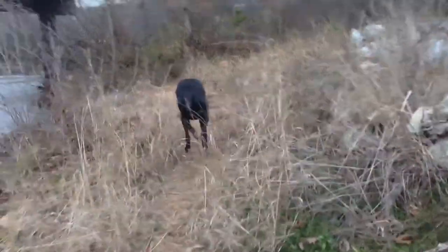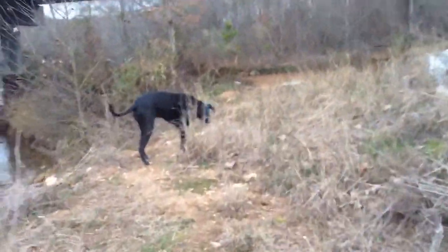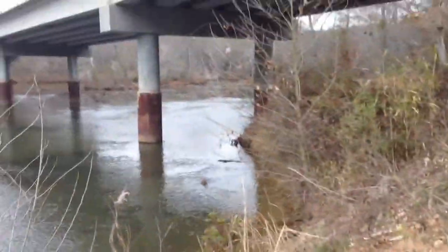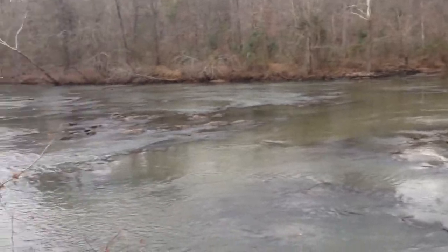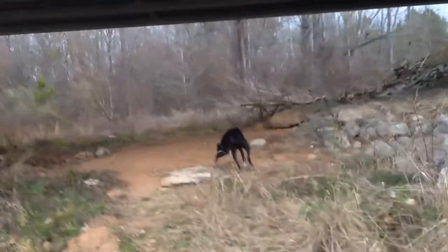There he goes. But this is where they're going to be doing the river rafting this year. The water's got to come up a lot more than that before they start. I think they're going to start in April, but it'll be cool.